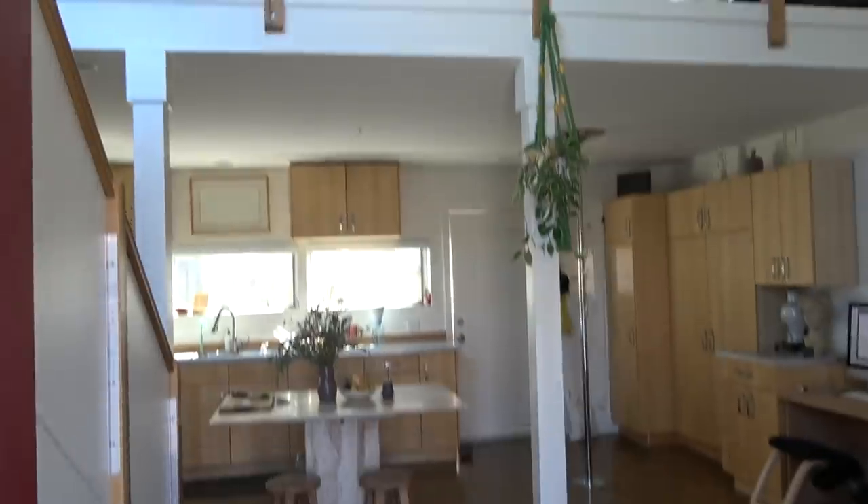So this is the view you get when you come in. It's pretty much the whole apartment. You have the downstairs and you have the upstairs. I pretty much moved here at the top of quarantine. I found this place on Zillow.